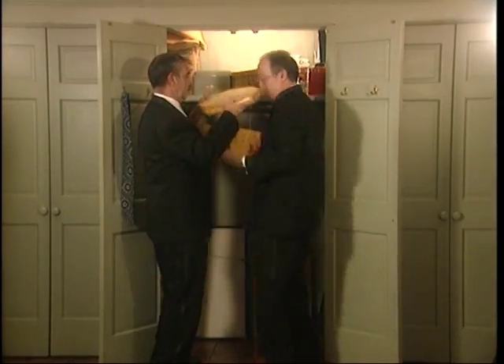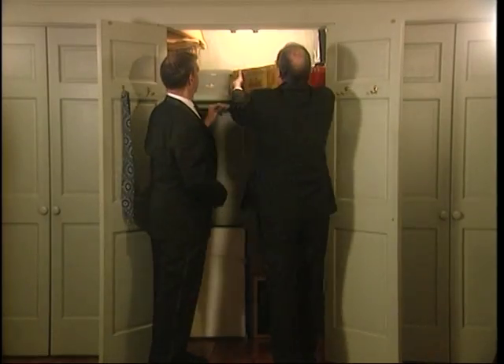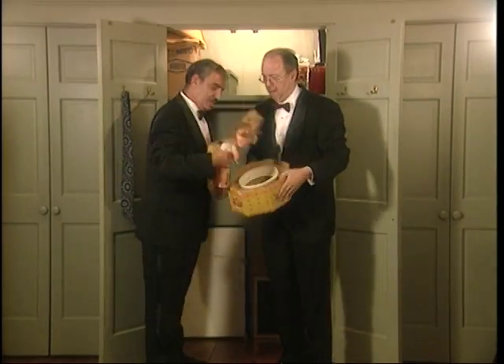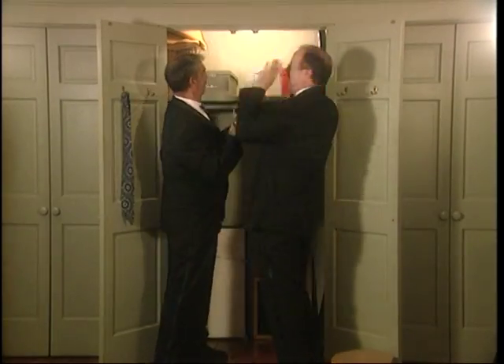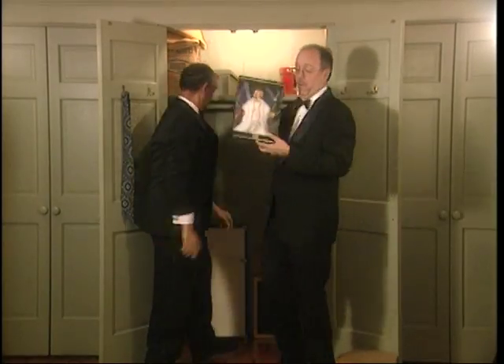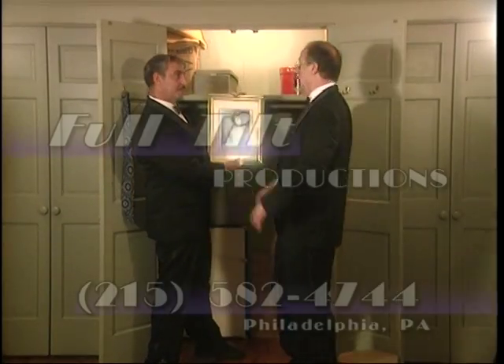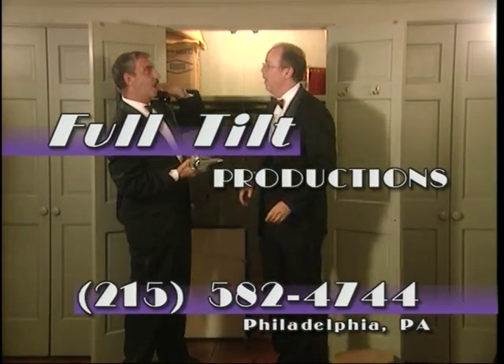If you've made it this far, we'd like to thank you for watching excerpts from Art Deco Out of the Closet with the Deco Guys. We hope you enjoyed the special style of Herb and John as they present their wealth of knowledge about the fascinating subject of Art Deco and collectibles. For more information, please contact Full Tilt Productions at 215-582-4744.